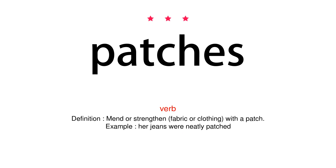Verb. Definition: Mend or strengthen fabric or clothing with a patch. Example: Her jeans were neatly patched.